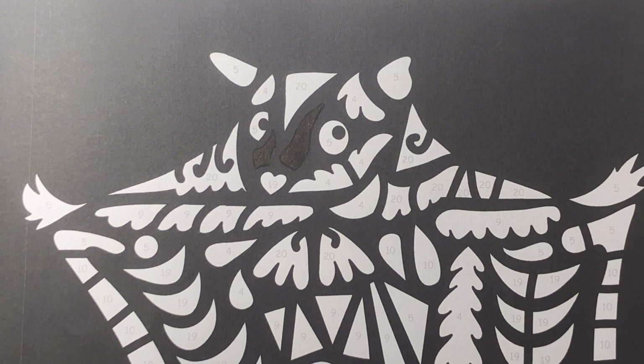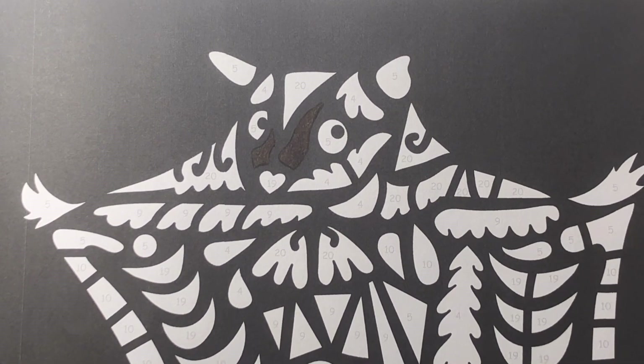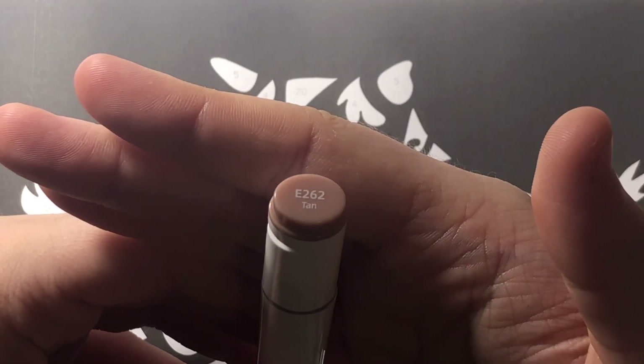Okay, number four: brown E262. Let me find it — there it is. E262 is tan.